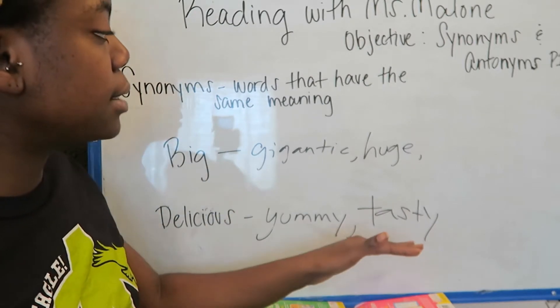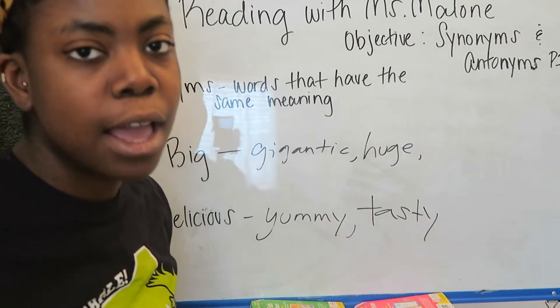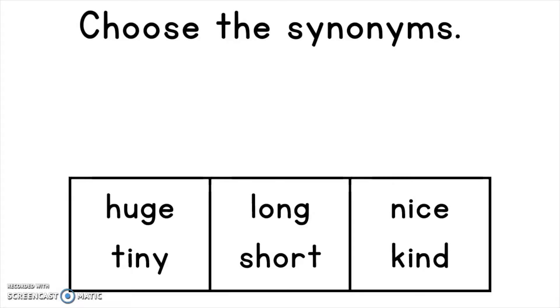Let's use this concept to practice identifying some synonyms with my practice cards. Synonyms are words that have the same meaning. First, let's see if we can find words that are synonyms — words that are like friends. Our first group: huge and tiny. Are those the same? Not quite — they seem pretty opposite. Long and short — do these have the same meaning? No, those are pretty opposite too. What about nice and kind? Those are pretty similar — these are synonyms. Nice and kind can mean the same thing.